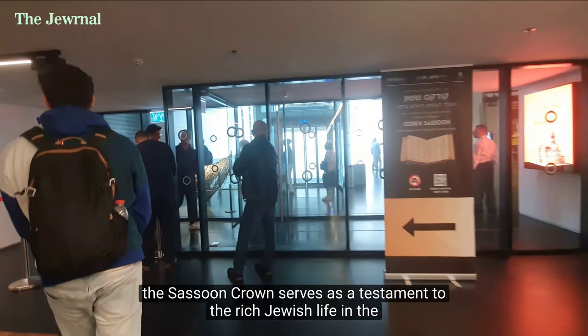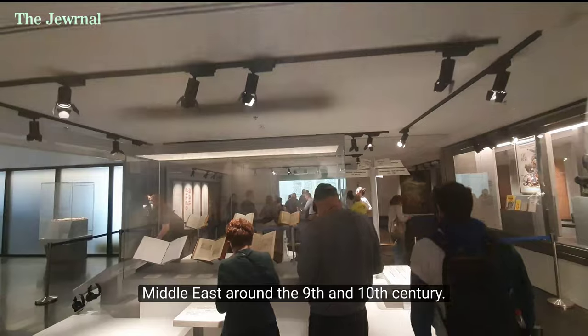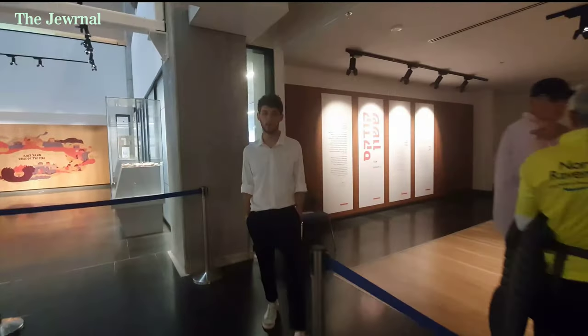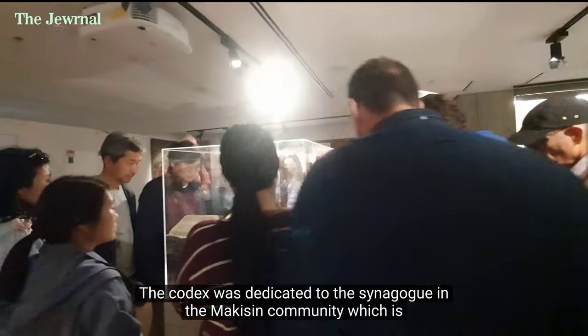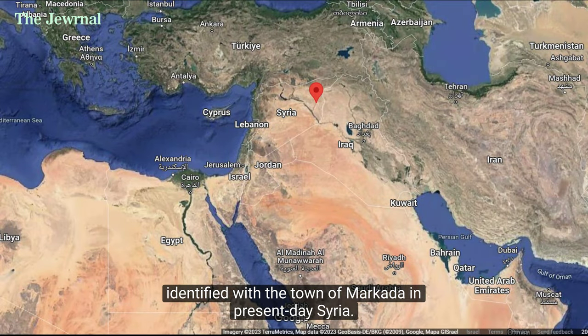Therefore, the Sassoon Crown serves as a testament to the rich Jewish life in the Middle East around the 9th and 10th century. In the 13th century, the Codex was dedicated to the synagogue in the Makshin community, which is identified with the town of Markada in present-day Syria.